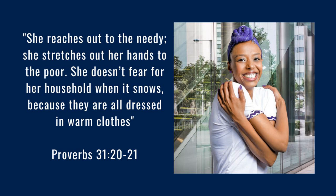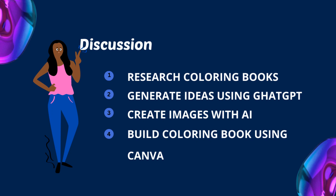Hello beautiful people, welcome back to the channel. It's a girl Z from GrowWithZ.com, and in today's video we're going to be creating a coloring book with a free AI tool.